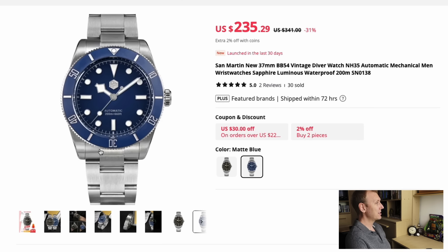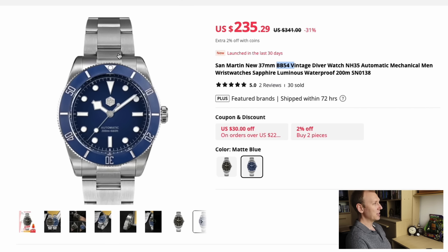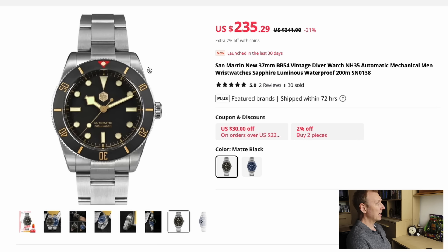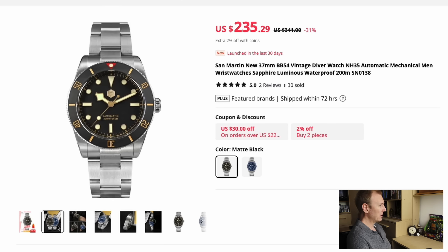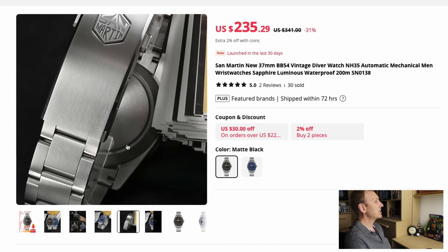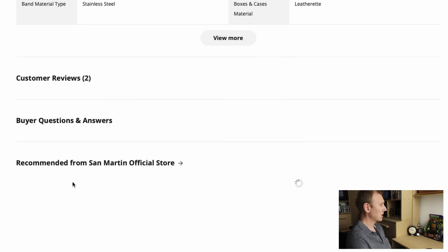I thought that's so cool about this San Martin, and I do like San Martin. This is a 37 millimeter BB54 homage at $235 US dollars — that's a reasonable price. You get it in blue as well as the original black and gilt look. A lot of people are liking this size. It's the SN0138G with 200 meters of water resistance, 45.5 millimeter lug-to-lug, and a couple of years' warranty. The original obviously costs a lot more than this.